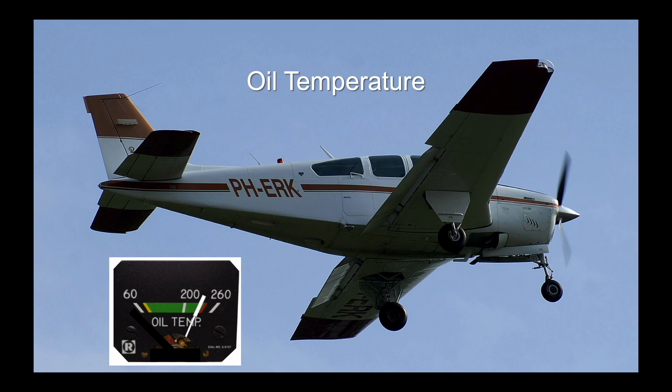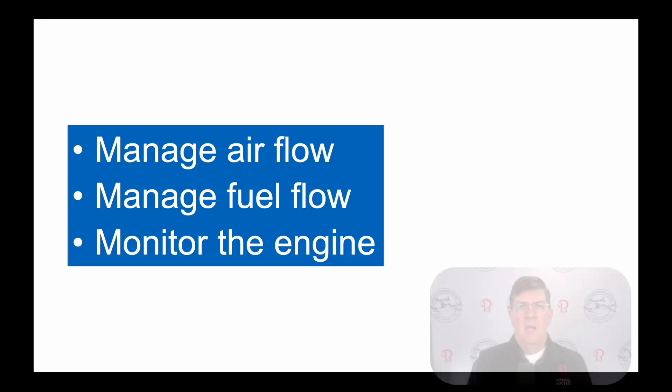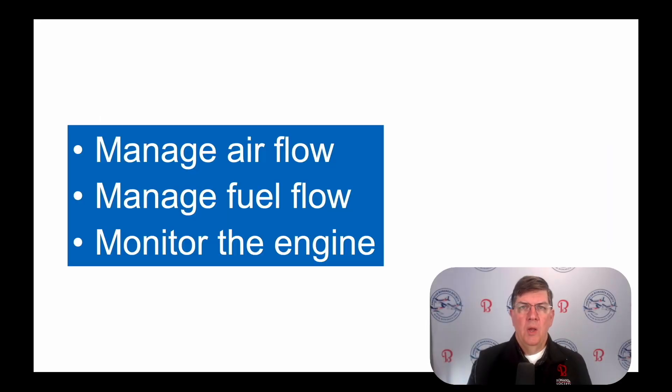To recap: your Beechcraft's engine is cooled primarily by air and depends on good baffles and cooling airflow to maintain desirable operating temperatures. Oil cooling is essential as well. Given good air and oil cooling, you can fine-tune cylinder temperature with the mixture, manage airflow, manage fuel flow, and continually monitor the engine.